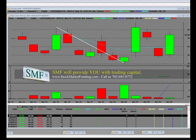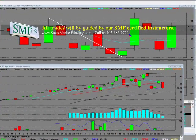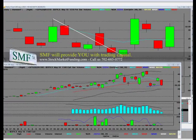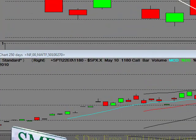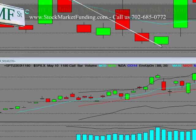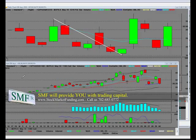Welcome to stockmarketfunding.com, home to the professional trader, home to the beginning trader, home to everyone alike. What we're going to show here today is the trades that we did on 4/26. This is called the S&P 500, and here's our logo — stockmarketfunding.com — start trading a fifty thousand dollar account at no risk to you.